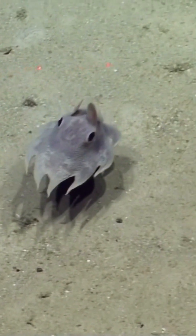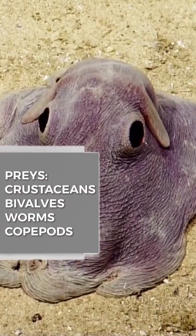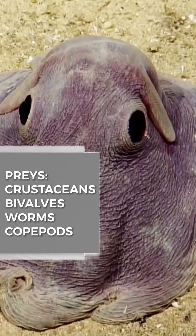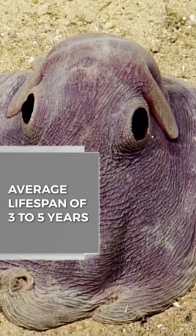There are 17 species recognized in the genus. Prey include crustaceans, bivalves, worms, and copepods. The average lifespan of the Dumbo octopuses is 3 to 5 years.